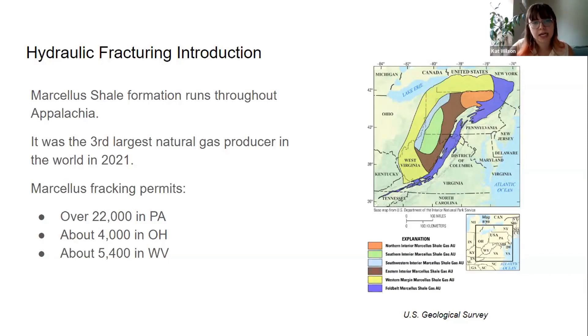As you can see in the picture on the right, we have about 22,000 fracking permits in Pennsylvania, 4,000 in Ohio, and 5,400 in West Virginia.